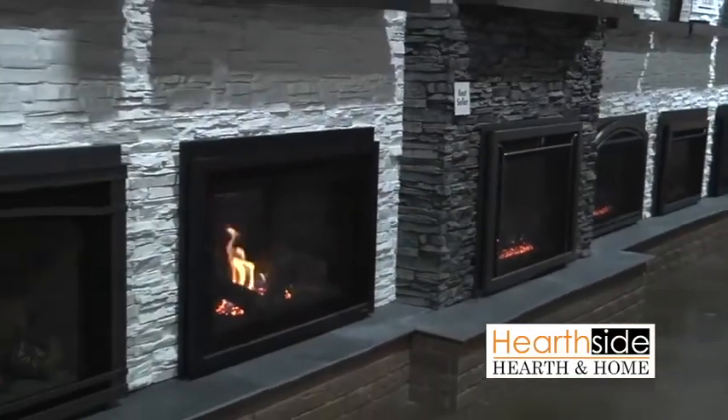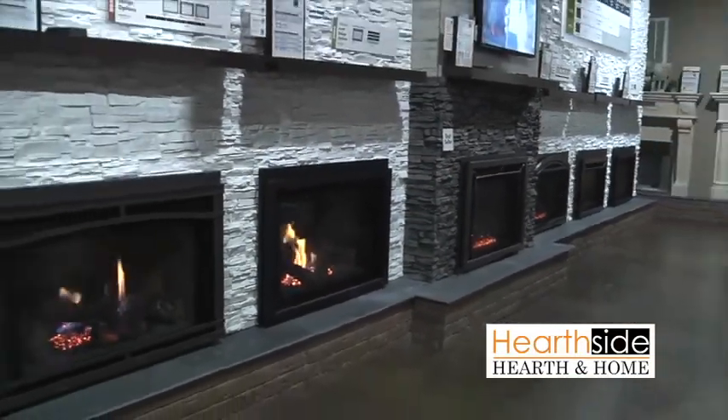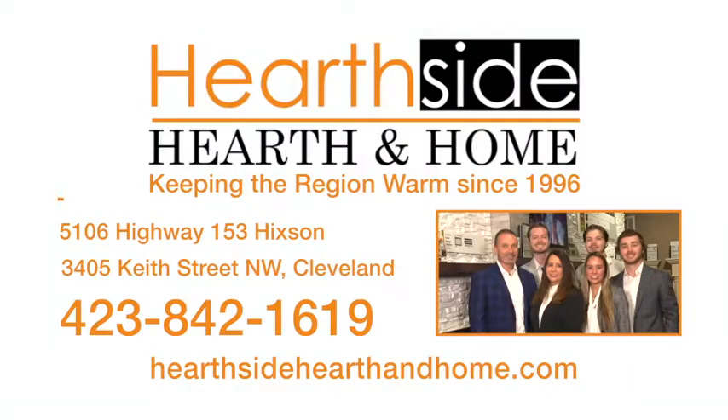Stop in our showrooms in Cleveland or Hickson or visit us online to learn more. Hearthside Hearth and Home, keeping the region warm since 1996.